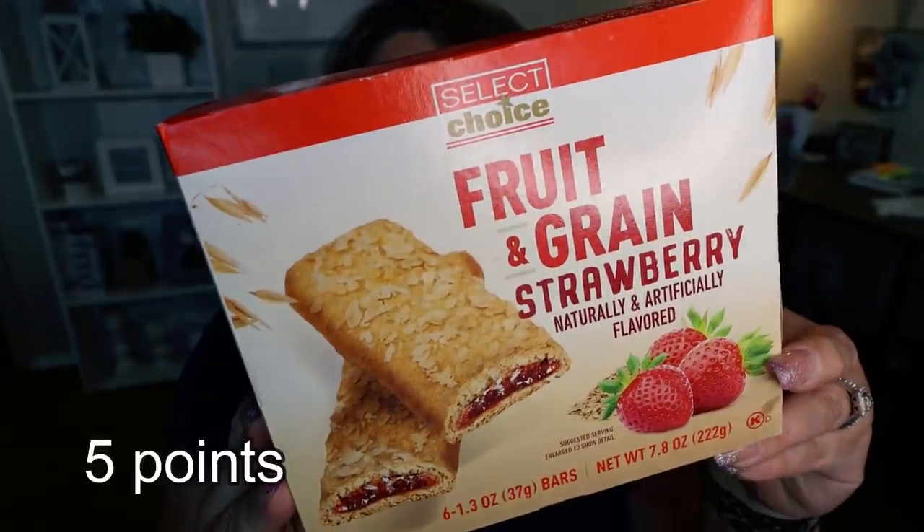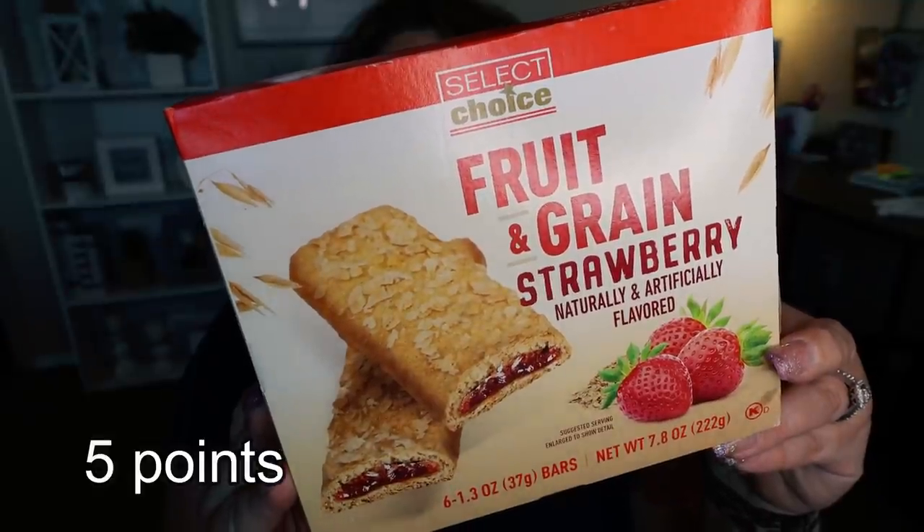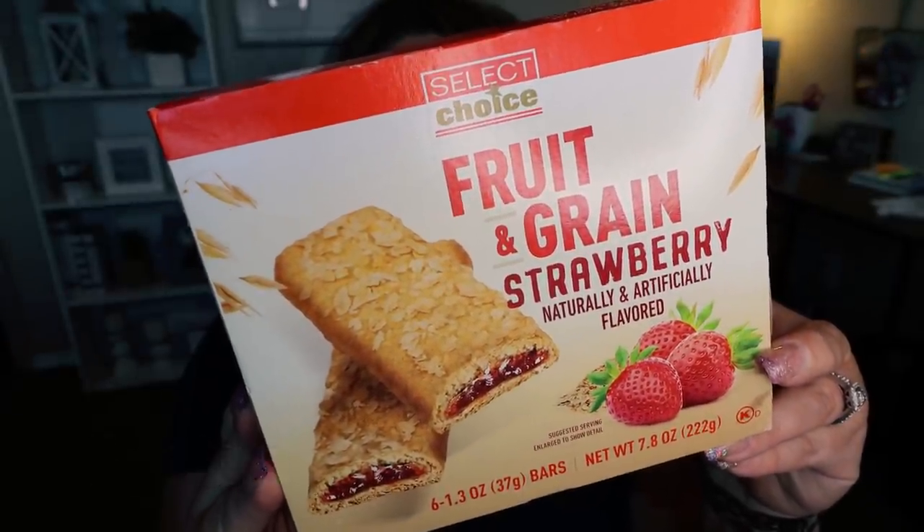Along those same lines I found these fruit and grain bars — I picked up the strawberry. They did have apple and blueberry as well. These are a spinoff of the Nutri-Grain Bar, they're 130 calories, and again a convenient easy on-the-go breakfast. An easy snack to throw in your desk drawer or in your car, and these are actually really good. One thing they have going for them is at least they're made with some whole grains.